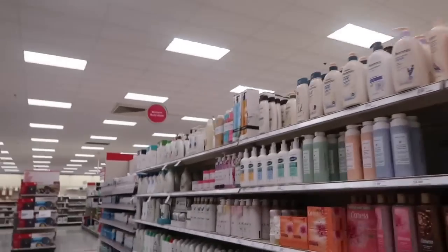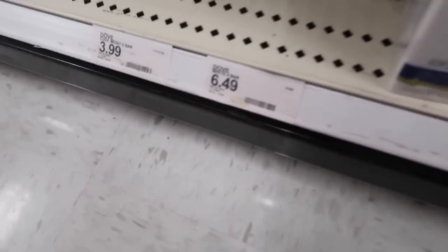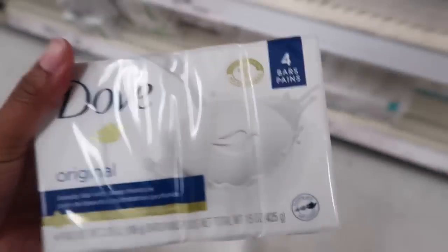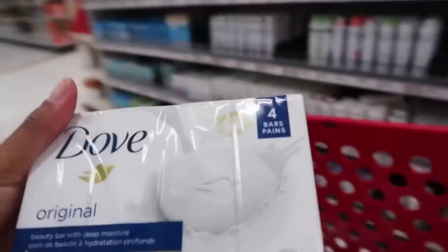I found the soap aisle. I'm just going to get the regular original Dove soap because the other ones kind of mess with my pH balance. I hate that, but it's life — so I just get this one. It was $6.49.